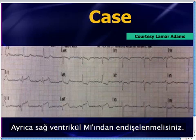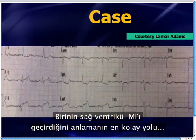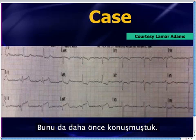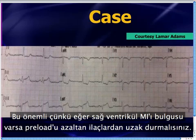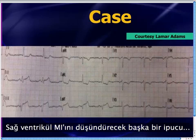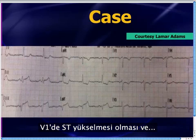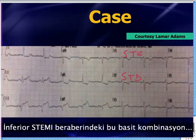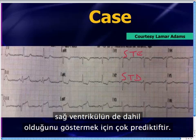You also worry about right ventricular MI. The simplest way is to do right-sided leads. This is important because if there's evidence of RV MI, you'll want to avoid preload-reducing medicines like nitrates, hang a bag of fluids, and be ready if they drop their blood pressure. Another clue suggesting RV MI: ST elevation in V1 combined with ST depression in V2 in the presence of an inferior MI is very predictive of right ventricular involvement.